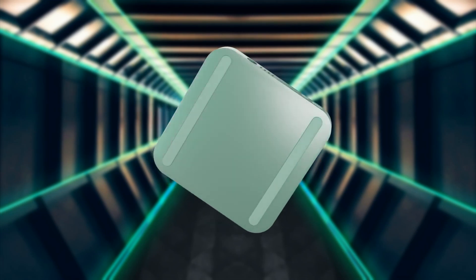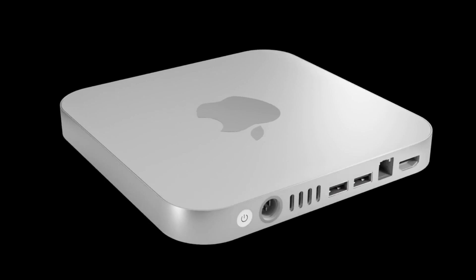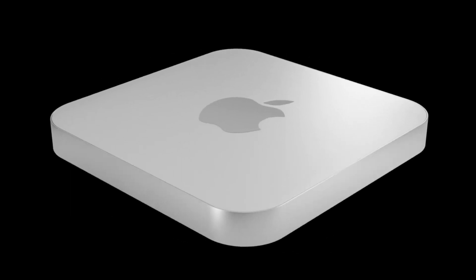In 2024 we could be getting a new Mac Mini looking just like these renders right here. With design leaks coming in all over the place for new Apple products, the Mac Mini is next in line.